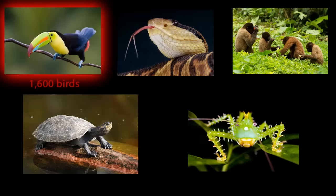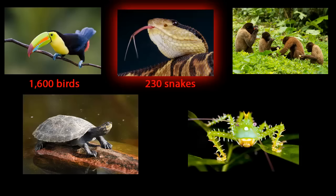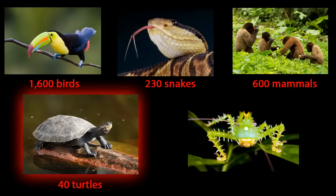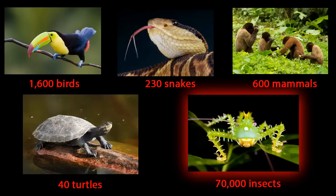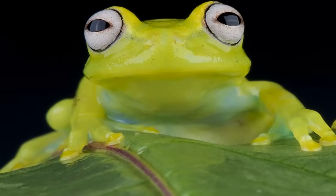Here you'll find more than 1,600 species of birds, 230 kinds of snakes, 600 different mammals, 40 different turtles and 70,000 kinds of insects. Many of these species can't be found anywhere else in the world.